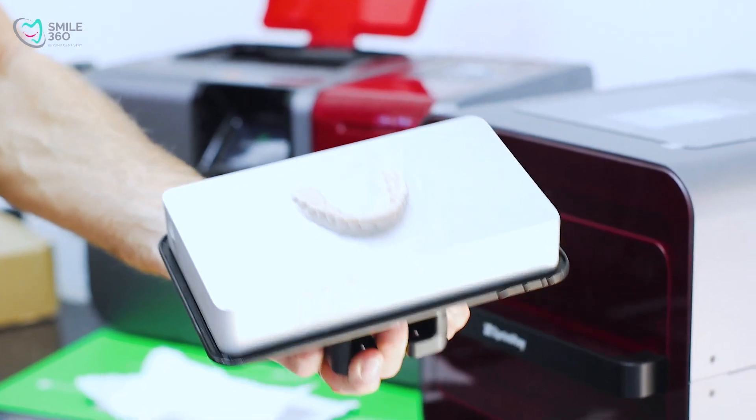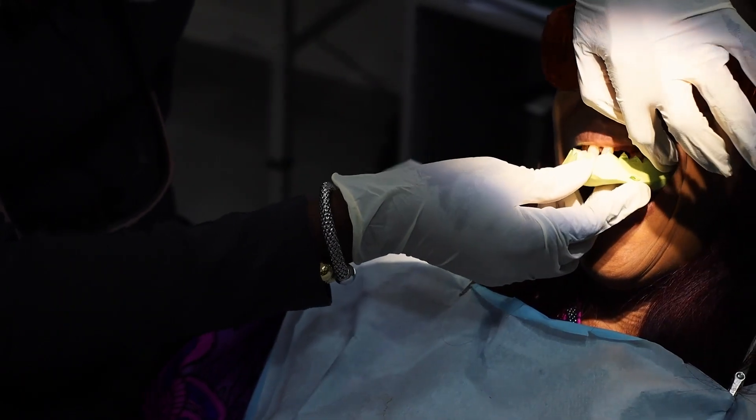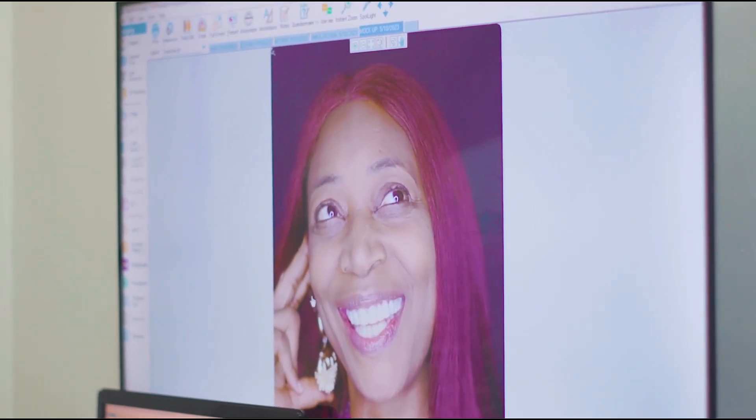This is exactly what we designed in 2D, converted into 3D, for us to do the digital mock-up. The digital mock-up enabled us to 3D print the model, and using a key we're able to transfer it — so what you saw on the computer is literally what she got.